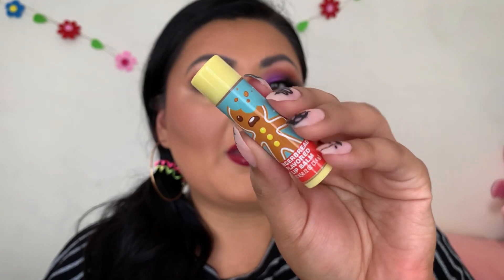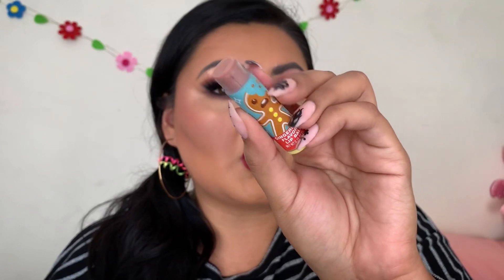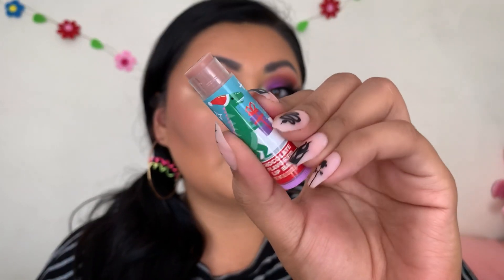Door number seven has a little piggy on it — this one's adorable. It has that little gingerbread man with a bite taken out of his head. This is a gingerbread flavored lip balm and it smells so good — it's probably my favorite one so far. Door number eight is their chocolate flavored lip balm with a little dinosaur on it. I love lip balms so I'm super excited about this box — you can even gift the ones you don't use to your kids or family.